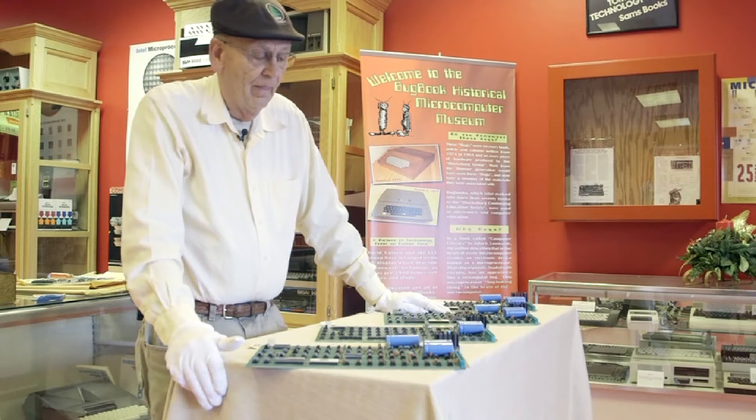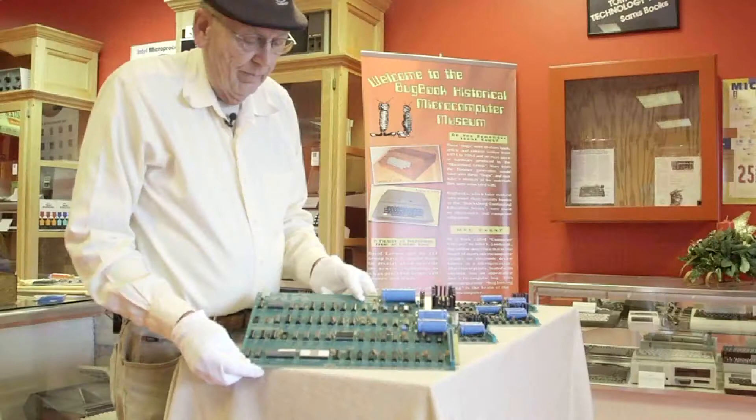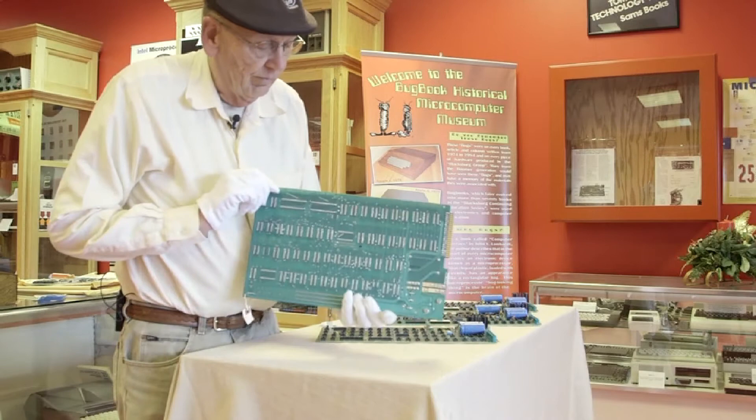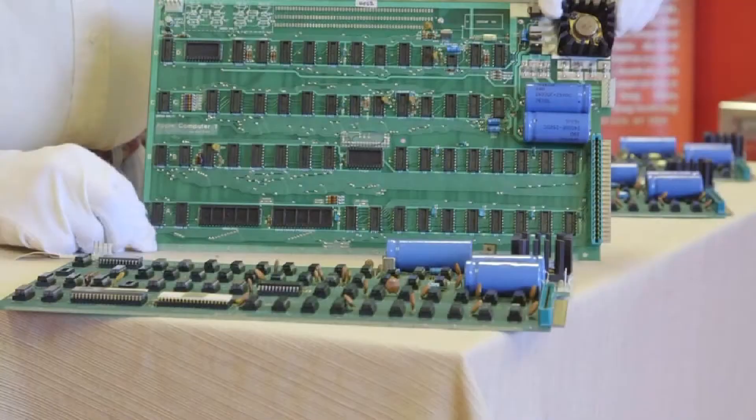They're all in very nice condition. This one here I bought from John Birch, who had bought it with a case — and we're going to show you the case in a minute. It's a very pristine computer with no modifications. A beautiful Apple I.